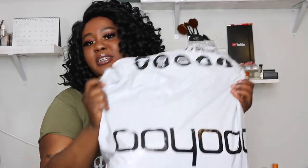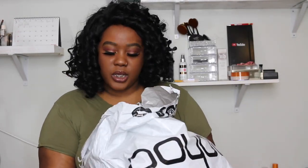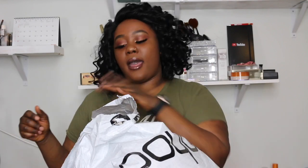Hi guys, welcome back to the channel! Today, as you can tell by the title and by this bag, we are doing a Boohoo haul. I purchased some stuff from Boohoo last week and decided to come on camera to show you guys what I got.